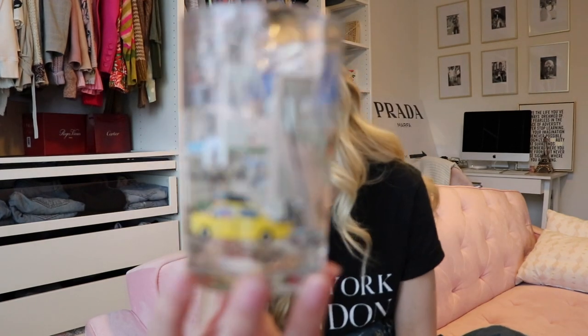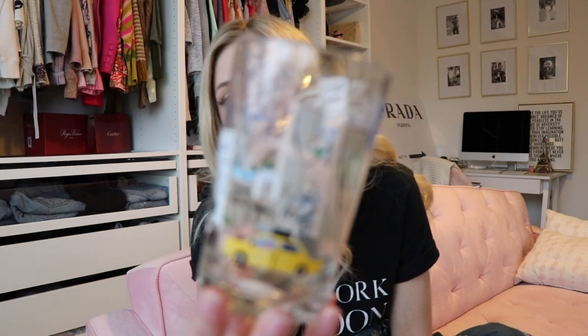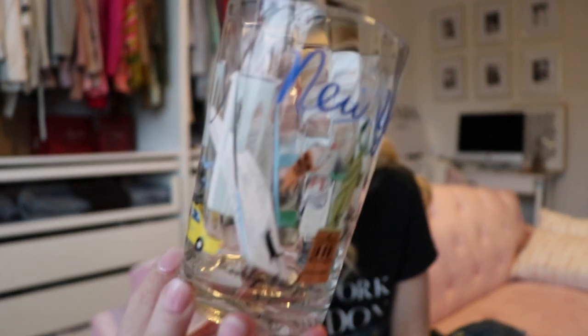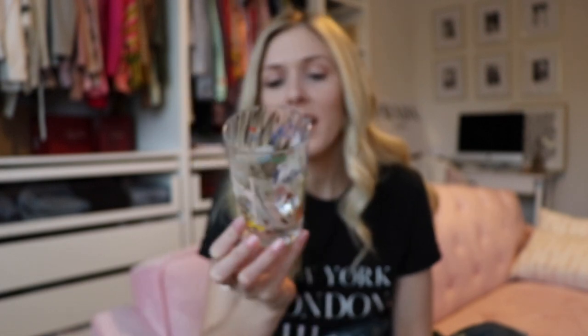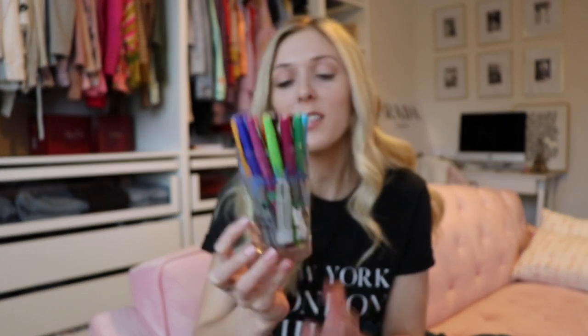The next three things are all from Anthropologie. The first one is this cup — it's a New York cup with Washington Square Park, the Empire State Building, the Statue of Liberty, the Brooklyn Bridge, and a taxi on it. I'm actually using it as a little pin holder on my desk and I really love it.